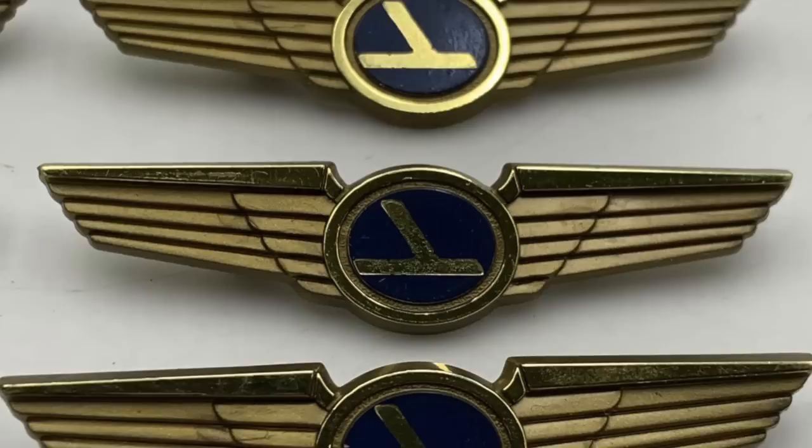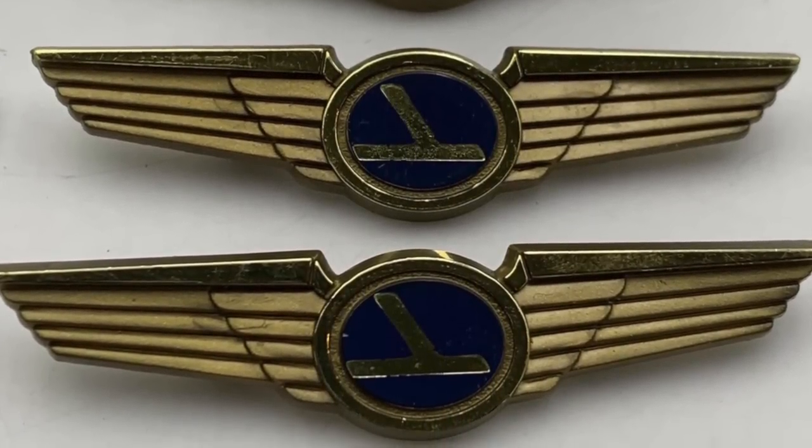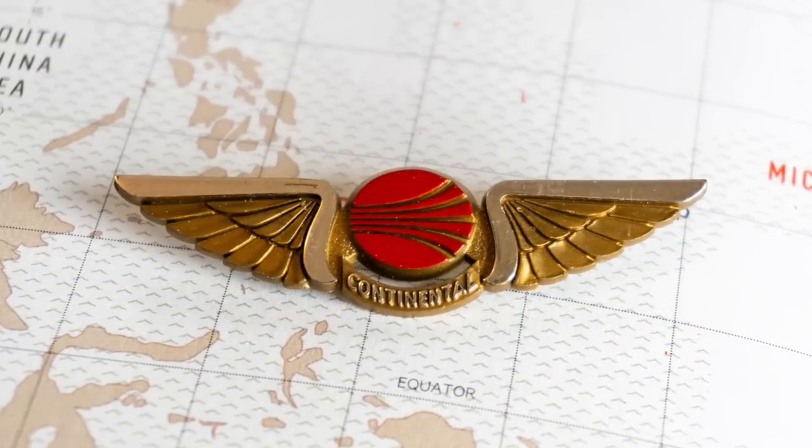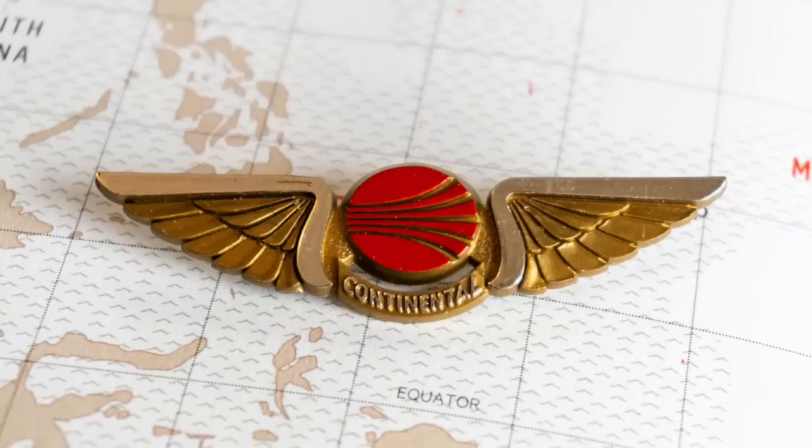They would also receive their flight wings, which were novelty pins that resembled the flight crew's, but they were usually made of wood or plastic. These pins were often treasured mementos for children flying during the 20th century.